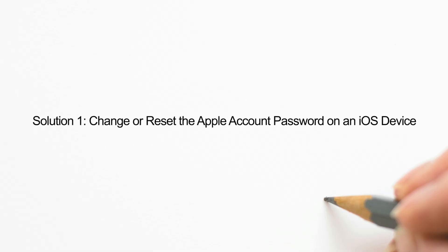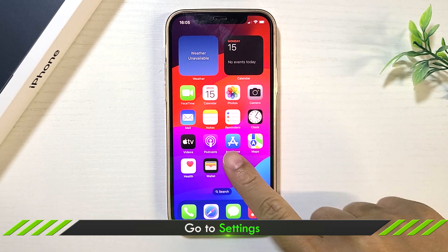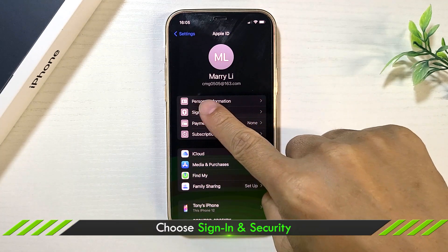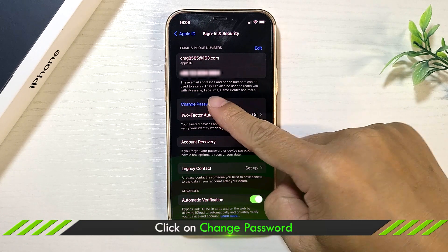The first way: change the password on your Apple device. Open Settings, tap on the Apple ID name, click Sign In and Security, then click on Change Password.